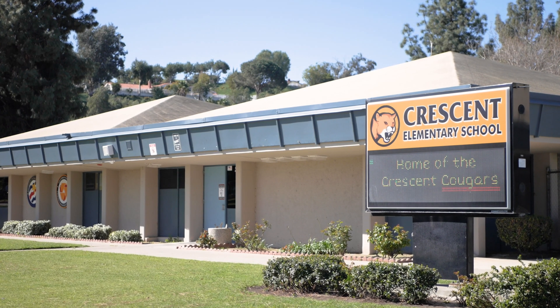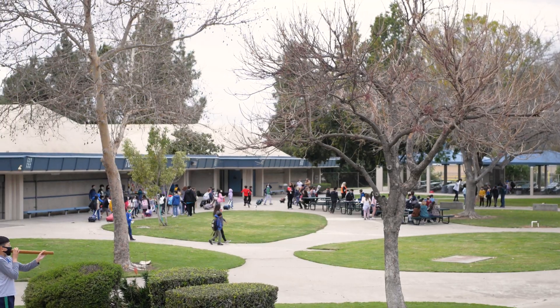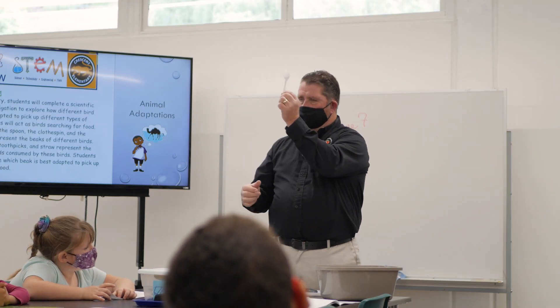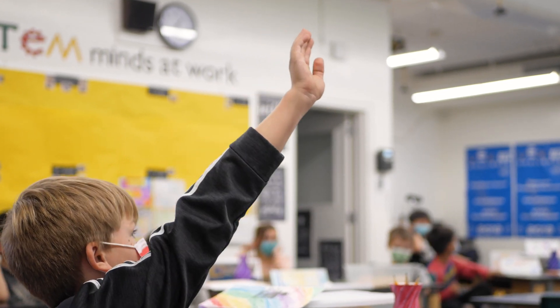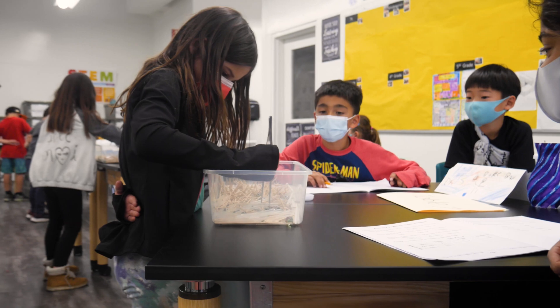I think that we use life experiences and we use things that are actually currently happening. So in fifth grade right now, we're talking about infection detection. We can bring in COVID and we can talk about what's going on. Project Lead the Way tries to make it relevant, which makes it more interesting for the kids to understand what is happening in their communities.